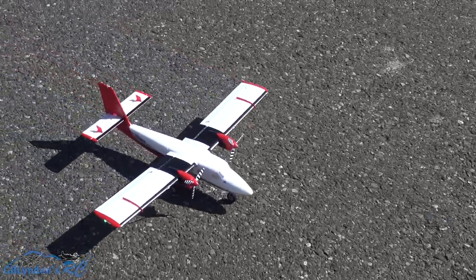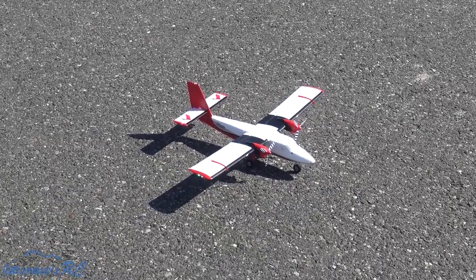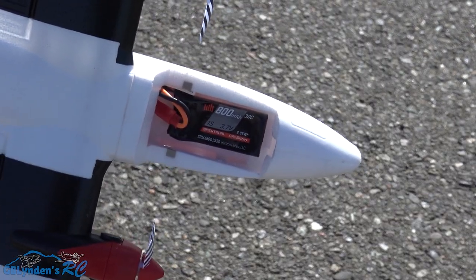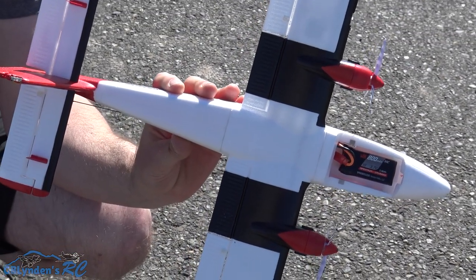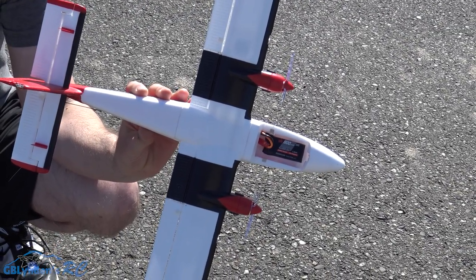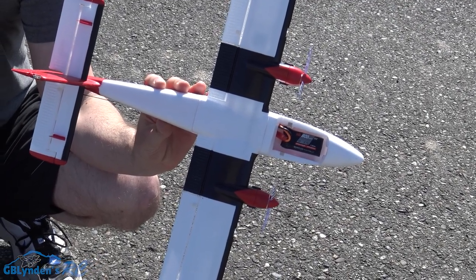All right guys, let's take a look at the pack. I don't have a way to check the battery voltage but check the links in the video description. Seemed like we didn't have a voltage sag the entire time, so that is awesome. Like, comment, and subscribe — ask any questions you have about this plane, I'm an open book. For John, VH RC, GB Lyndon, out.